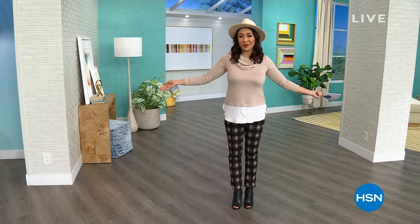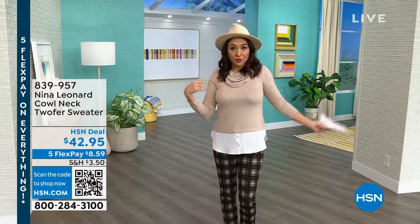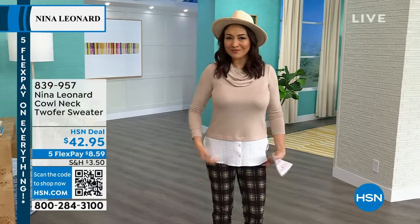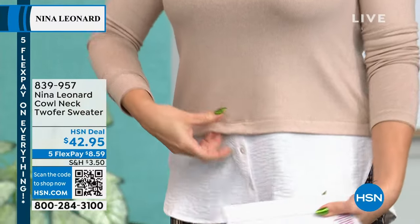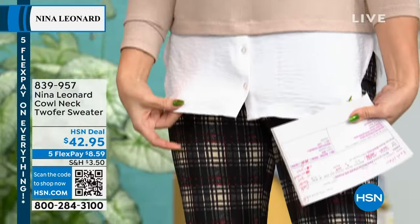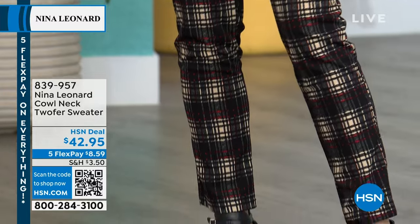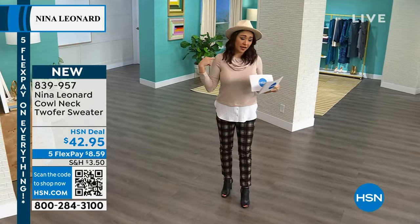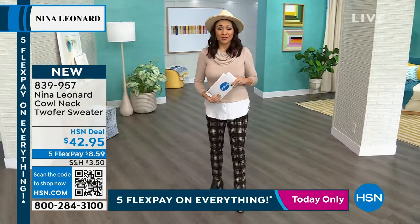Let me show you a couple of pieces coming up, including my top. Some people were asking — it looks like I know how to do this layered look with a cowl neck sweater over a button-down shirt. I don't — they did it. It's together. It's a cowl neck, beautifully soft, very light sweater, but it looks like I have a crepe button-down shirt. It's just one piece. It's brand new from Nina Leonard, $42.95. I'm wearing the one called the tan. There's also a blue and a mauve option.